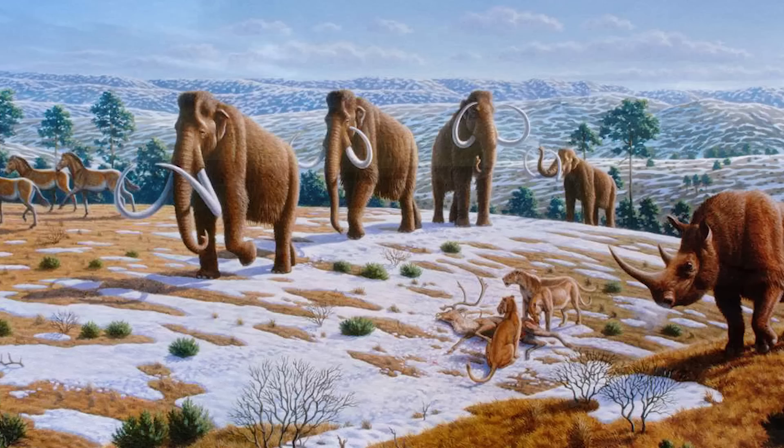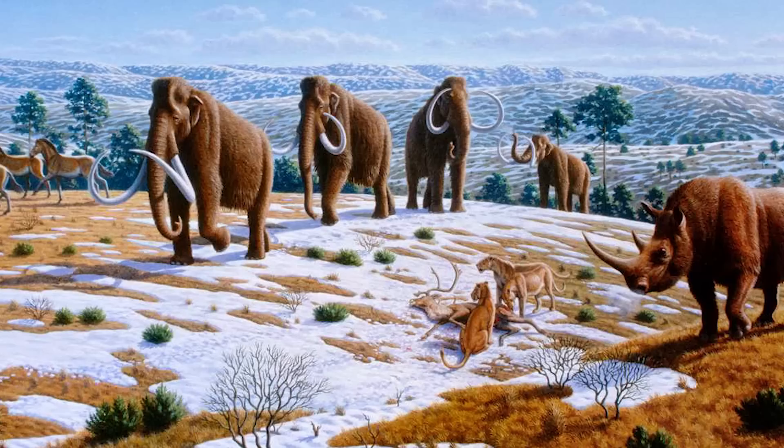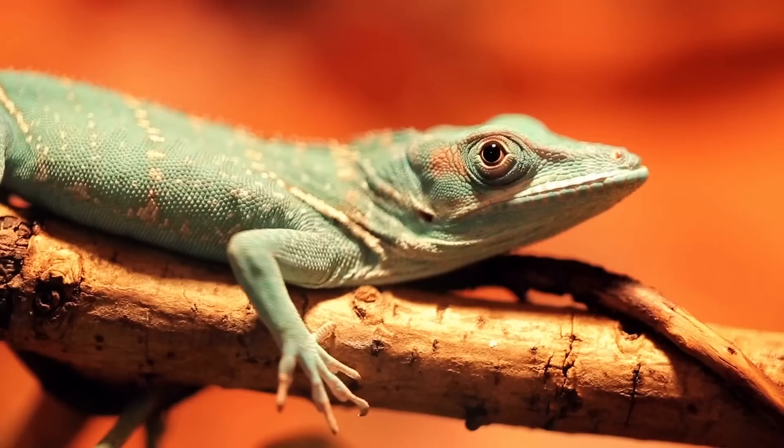It wouldn't be too long, in geological terms, before these small, furry creatures were developing into the weird and wonderful forms of the Cenozoic. For now, however, they were very much all diminutive animals that posed little threat to many of the dinosaurs.